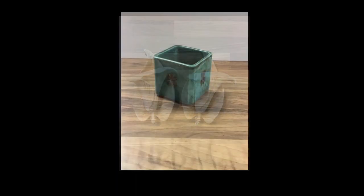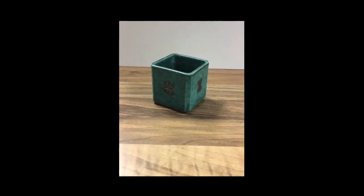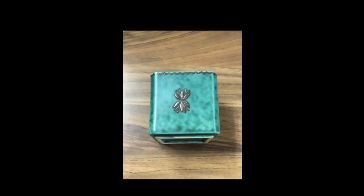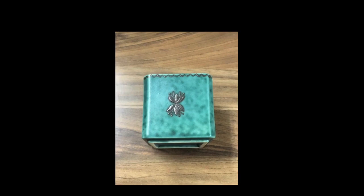This is Gustavsberg Argenta pottery from Sweden and it has a little silver overlay. I had no idea what it was when I got it but it's really pretty, and it sold for 22 pounds — a UK sale.